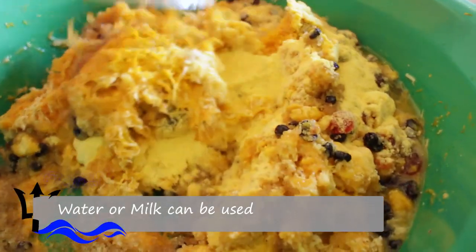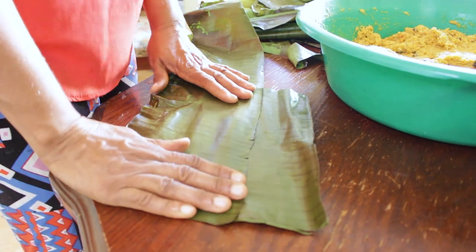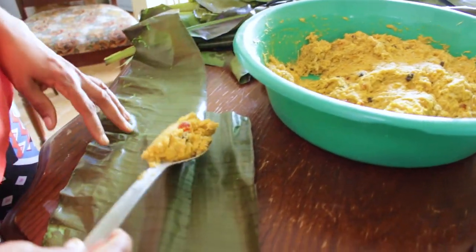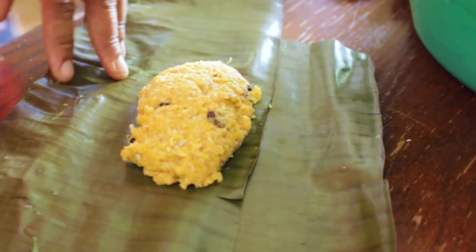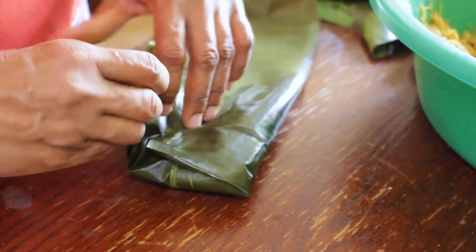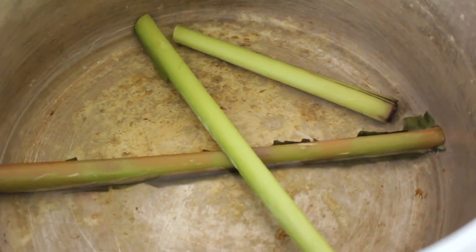Add a bit more milk if it is too thick. Once you have the right consistency, it is time to wrap and steam. Take a piece of banana leaf about a pot spoon in length. With the same pot spoon, spoon two to three tablespoons of mixture into the center of the banana leaf. Fold the leaf around the mixture, taking care not to rip the leaf. Mommy places the banana midrib at the bottom of the steamer to make sure the Conkeys cook evenly.